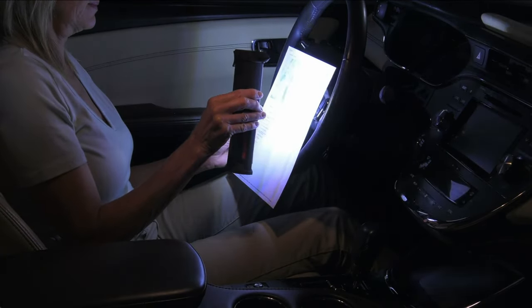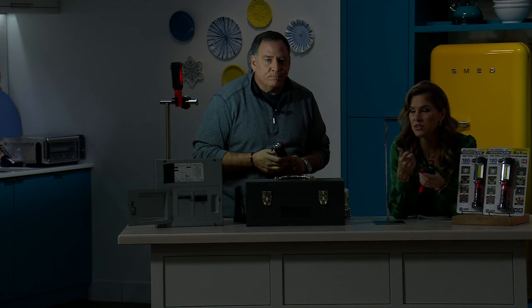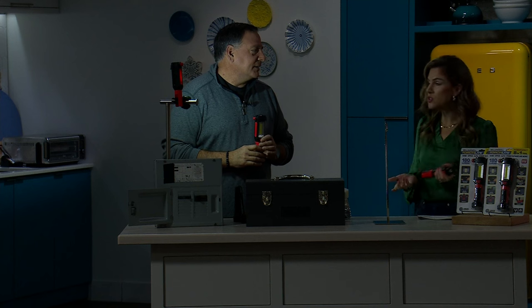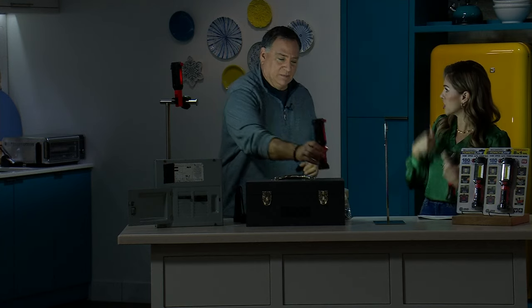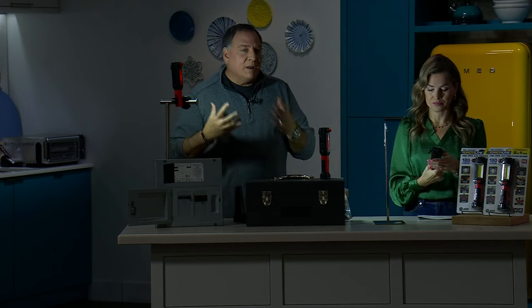For me, the seatbelt cutter is the reason — it's that peace of mind. My mom lives alone and drives places. Imagine if her phone was on the floor and she was in her seatbelt and something happened. She'd need to be able to get out. At the end of the day, you're getting a floodlight, a work light with a clamp, a distance flashlight, a seatbelt cutter, and a window breaker combination.